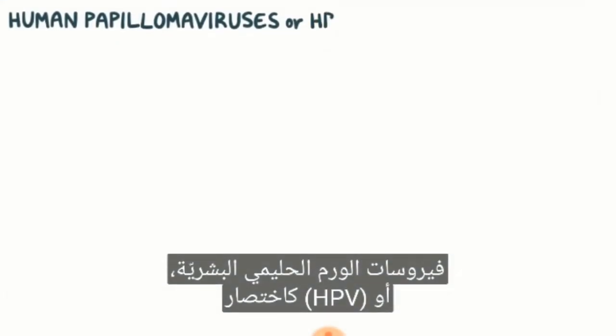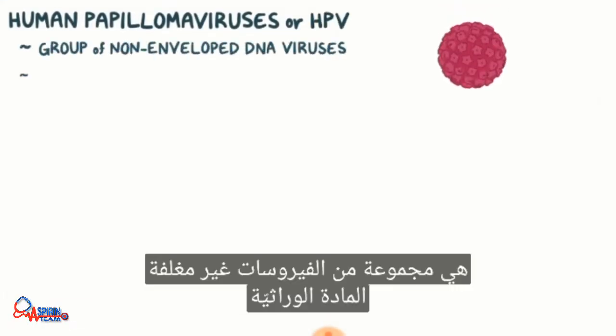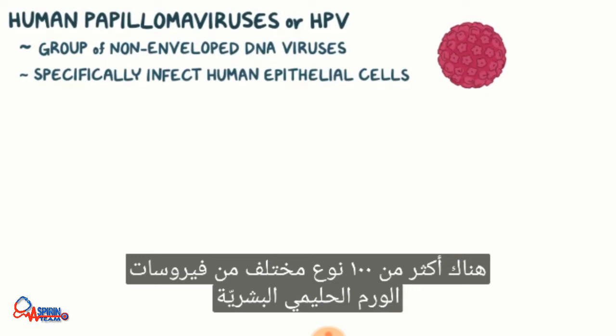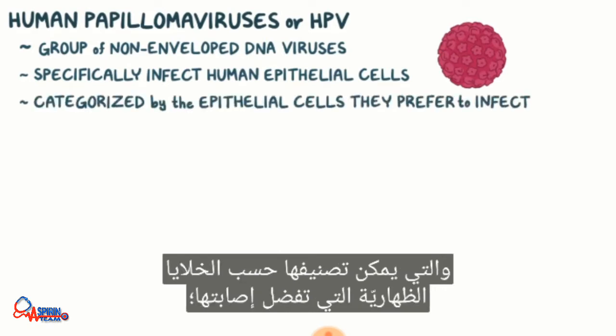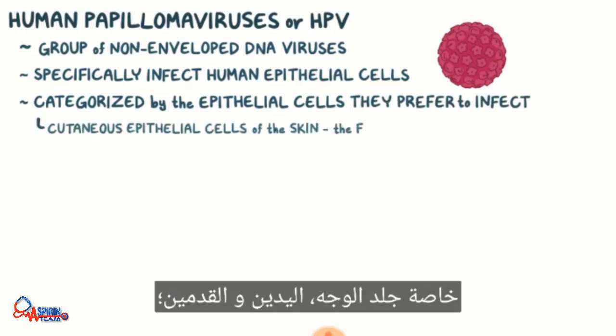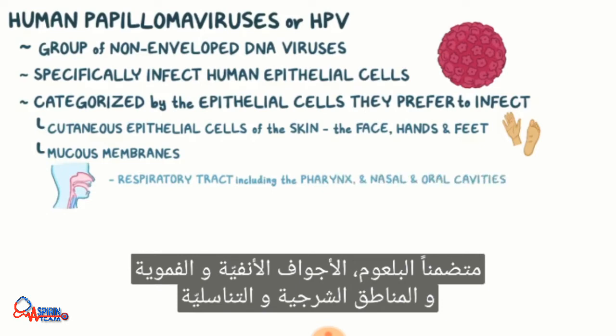Human papillomaviruses, or HPV for short, are a group of non-enveloped DNA viruses that specifically infect human epithelial cells. There are over 100 different types of HPVs, which can be categorized by the epithelial cells they prefer to infect, like cutaneous epithelial cells of the skin — especially the face, hands, and feet — and epithelial cells of mucous membranes, especially the respiratory tract including the pharynx and nasal and oral cavities, and anal and genital regions.